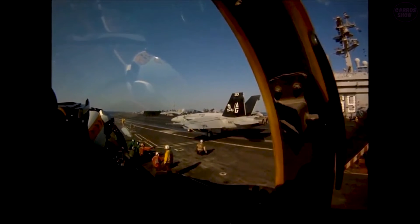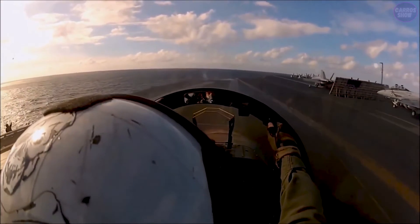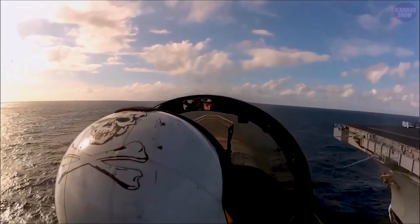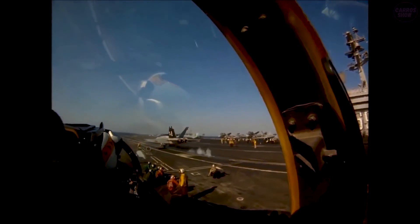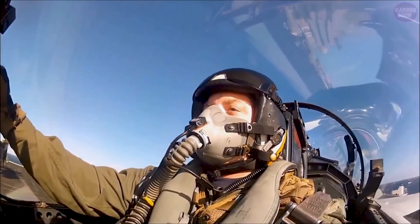Despite these technological advances, landing a fighter jet on an aircraft carrier remains one of the most challenging tasks in aviation. It requires nerves of steel, lightning-fast reflexes, and the ability to make split-second decisions in high-pressure situations.